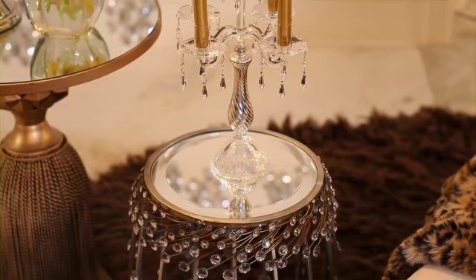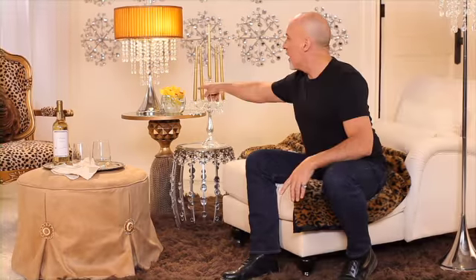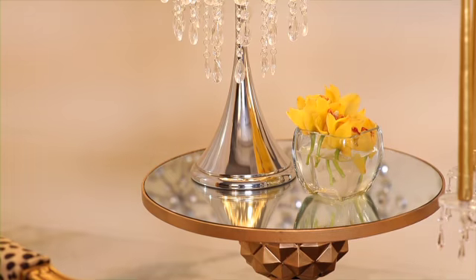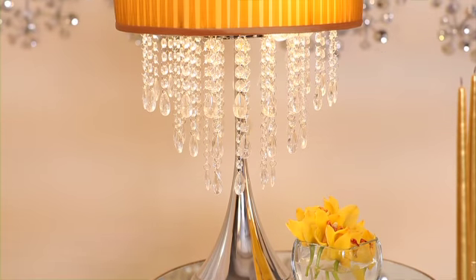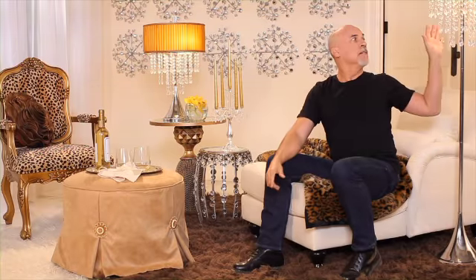We also brought circles up into an ottoman. We have it on a mirror table. See, this table has crystals just like the wall. And we had another table on top with mirrors as well. The lamps also — round shapes and circles with crystals.